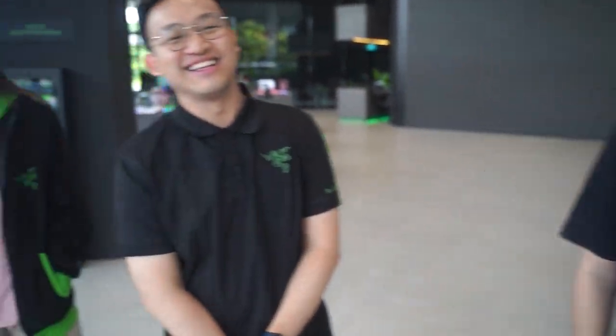Alright, so introductions. Hi, I'm Dexter. This is Dexter, this is Mark — the guy that communicated me in. And this is? I'm Anora. Anora, hi, nice to see you — she's an intern.